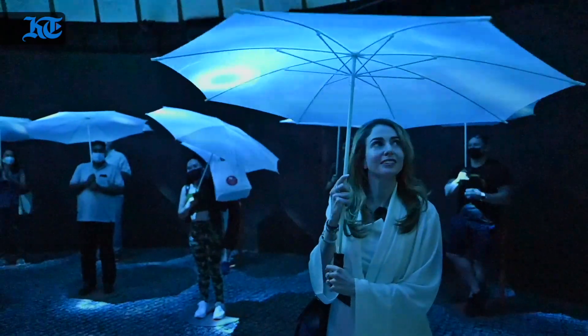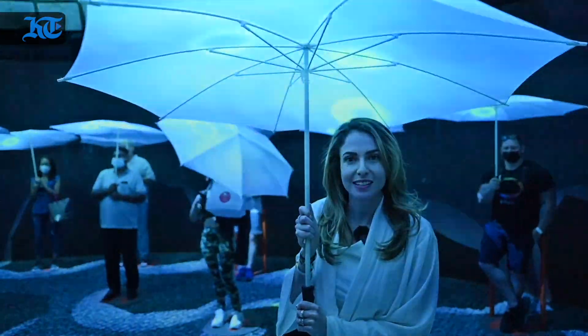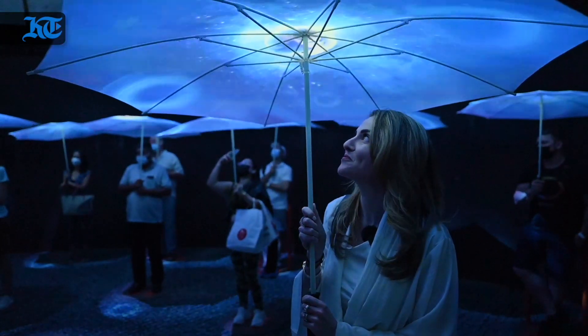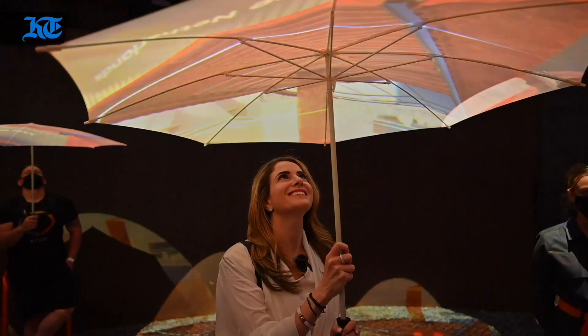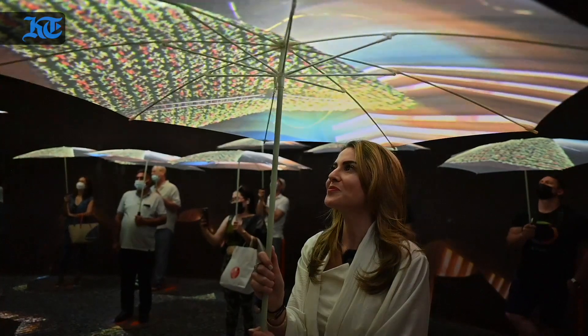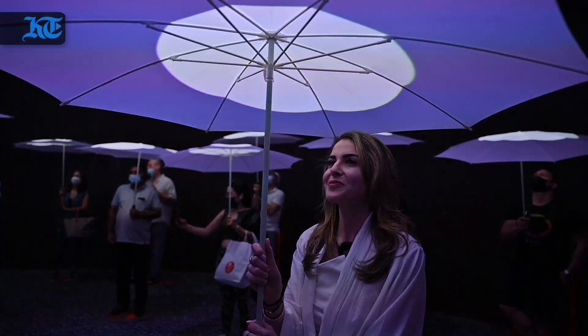It's nice and cool in here and it's about to rain — hopefully not too hard. So now you can close your umbrella.